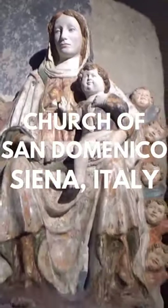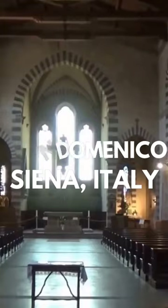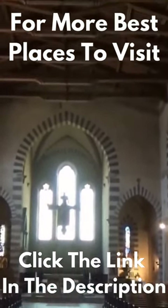Furthermore, the main nave contains some ornate religious fixtures such as golden candelabras and altarpieces. This building is yet another magnificent structure in the heart of Siena and is definitely worth the visit.